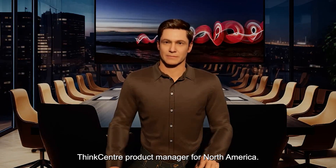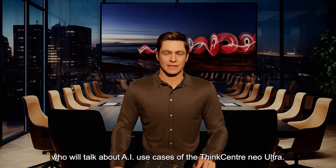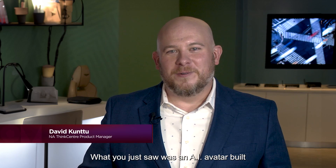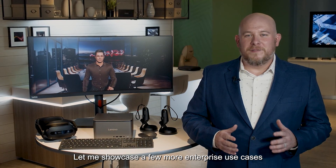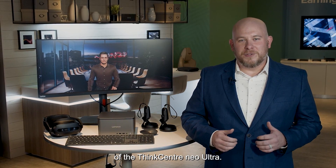Let me introduce you to David, ThinkCenter Product Manager for North America, who will talk about AI use cases of the ThinkCenter Neo Ultra. What you just saw was an AI avatar built for smart meetings and content creation. Let me showcase a few more enterprise use cases of the ThinkCenter Neo Ultra.